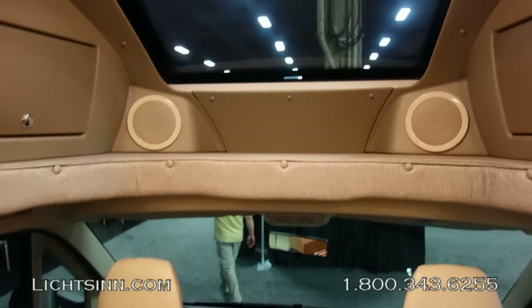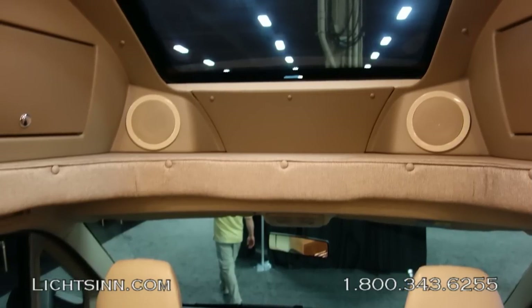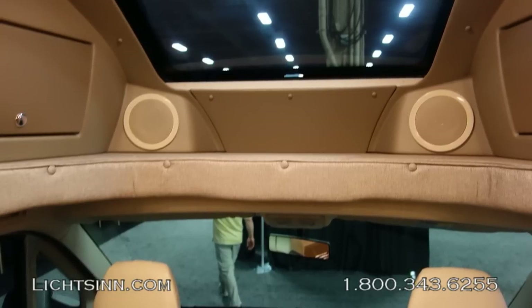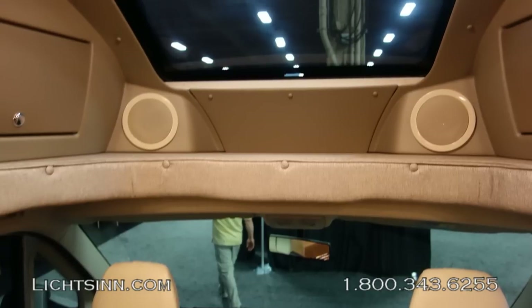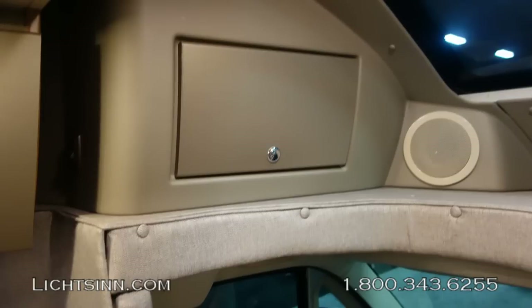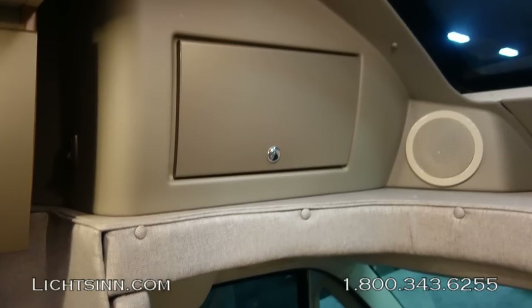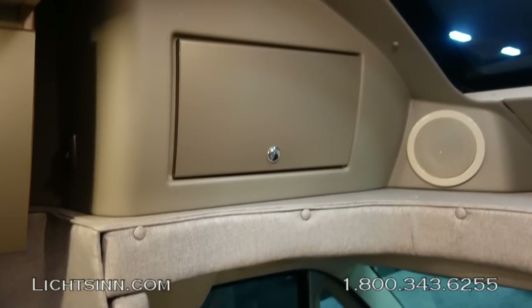The coach features an overhead skylight similar to those found in the View and Navion IQ models, with storage on each side providing an aerodynamic fit. This creates a tremendous amount of interior storage on both sides of the overhead skylight.